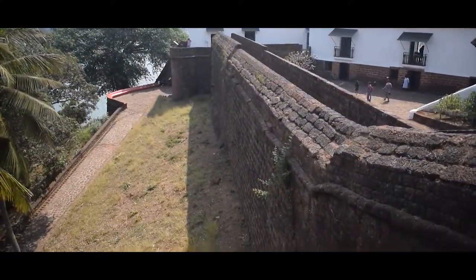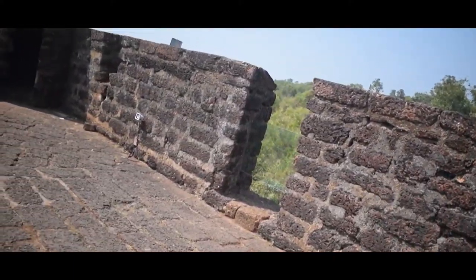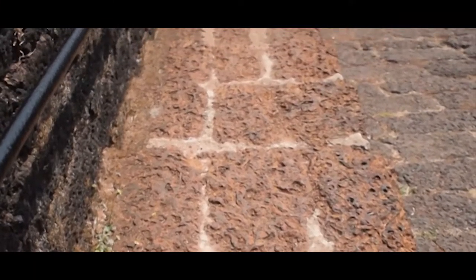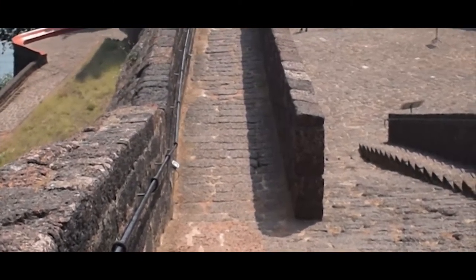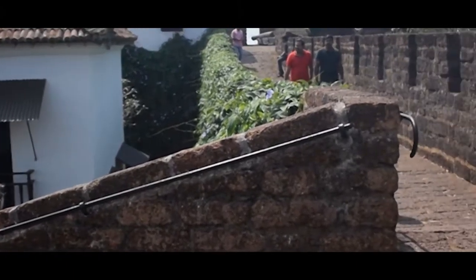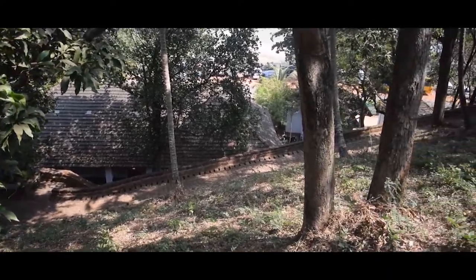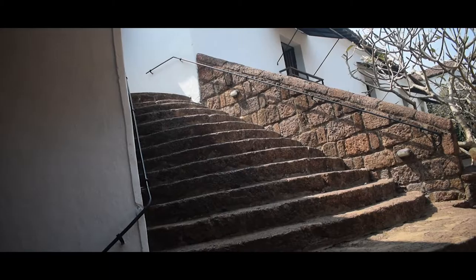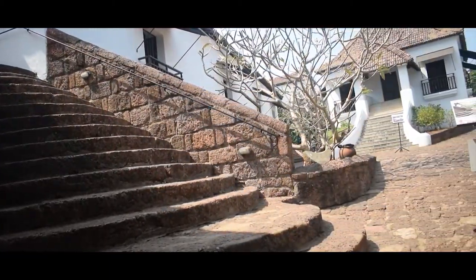Standing tall and proud, overseeing the taluka of Bardez, Reis Magos Fort was one of the first bastions of the Portuguese rulers against enemy invasion. The structure exudes majestic grandeur, and though it is not the biggest fort in Goa, it still commands respect and awe. The fort was built by Portuguese Viceroy Alfonso de Noronha in 1551 and was rebuilt in 1707.